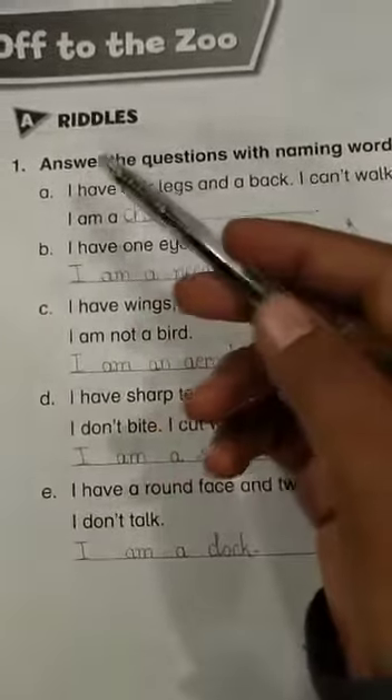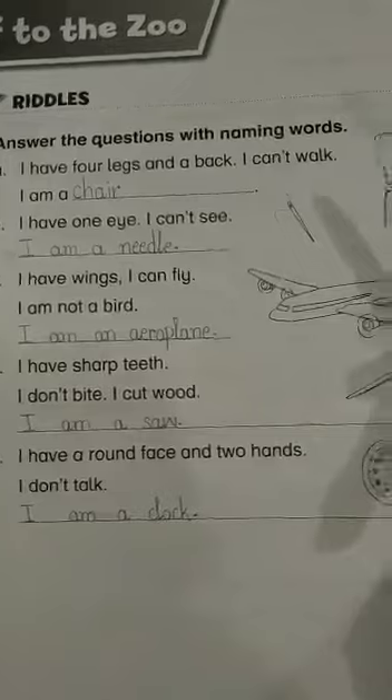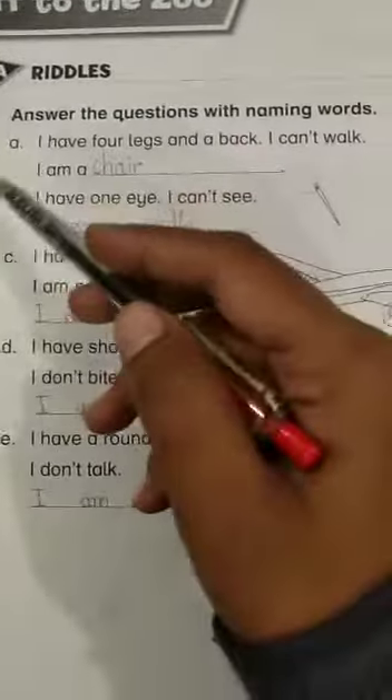Let's read the statement: answer the questions with naming words. Dear students, here we have riddles and we have to solve them with the help of the given pictures. Here we have the first sentence.